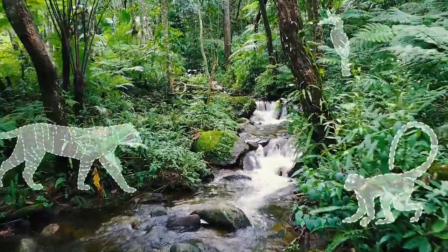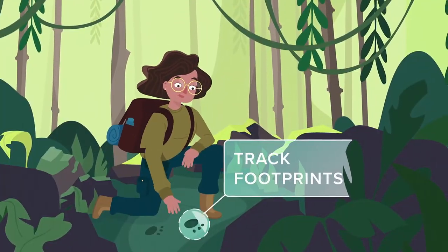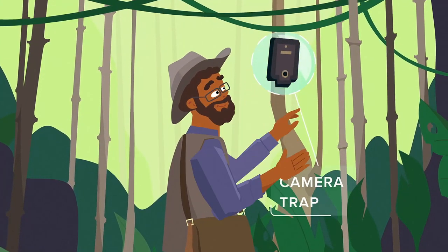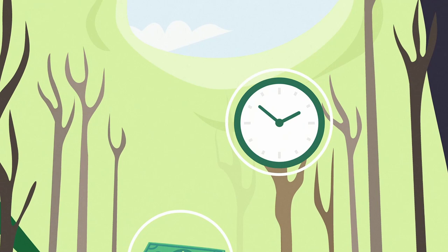The wildlife we see is only a fraction of what exists. Think about how many creatures go unnoticed. So how can we monitor all the animal activity in an ecosystem? Traditional scientific methods do not always capture the whole story and can be expensive and slow to yield results.